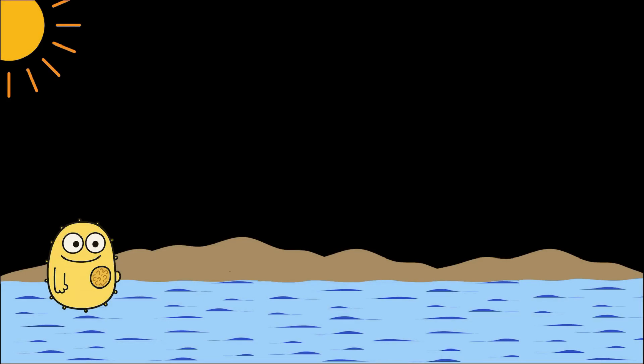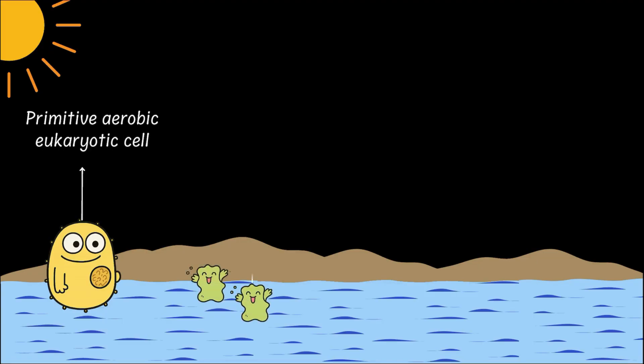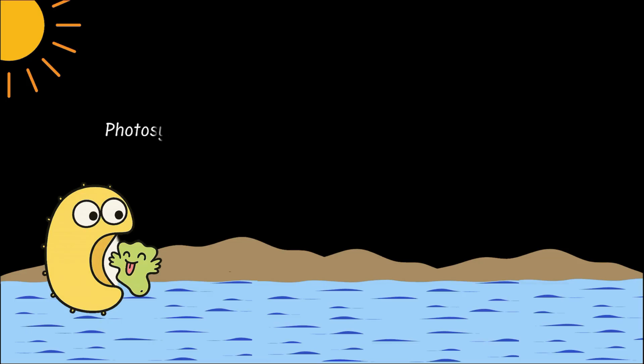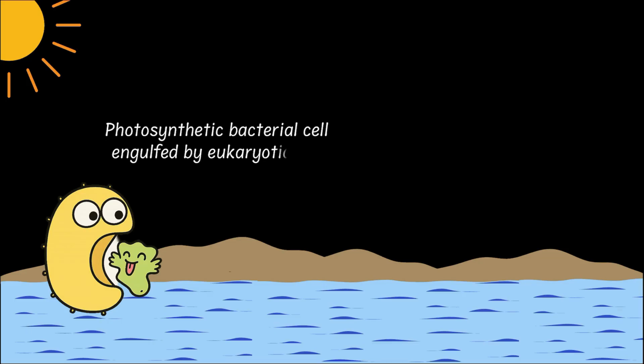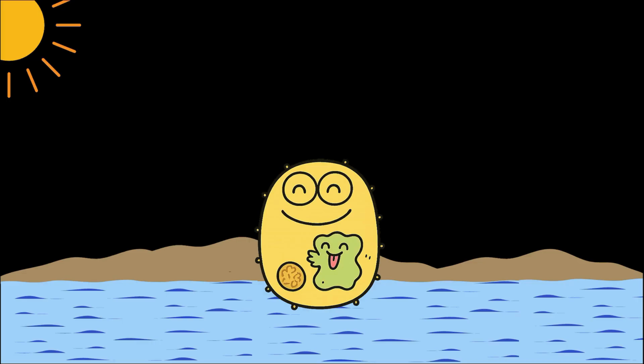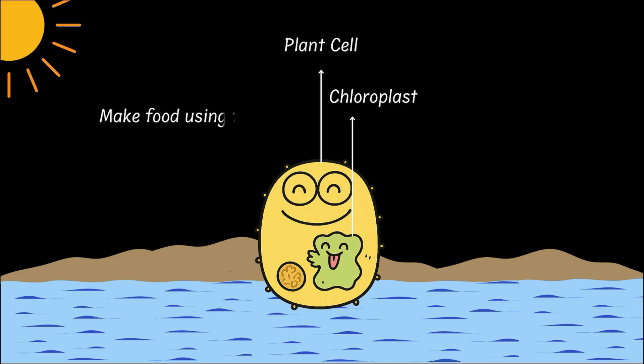Do you know how the first plant cell was born? It all started in water, where a primitive aerobic eukaryotic cell was just chilling. One day, it swallowed a photosynthetic prokaryote — one of those tiny sugar-making bacteria. But instead of digesting it, the two became roommates. And over time, the sugar-making guest turned into a permanent member of the cell, what we now call the chloroplast. And just like that, the first plant cell was born.